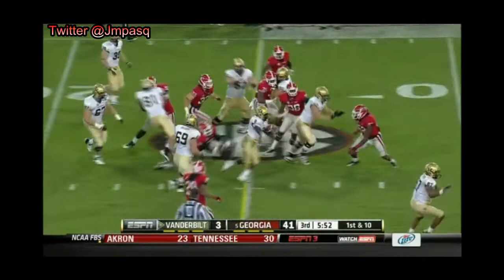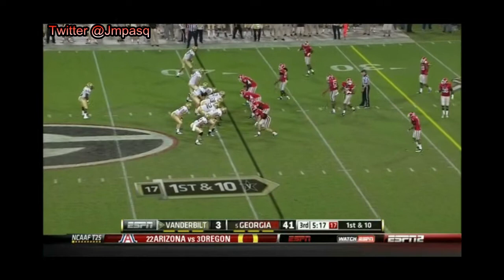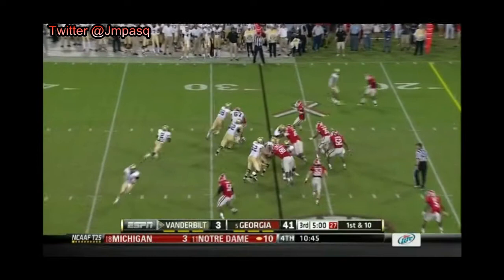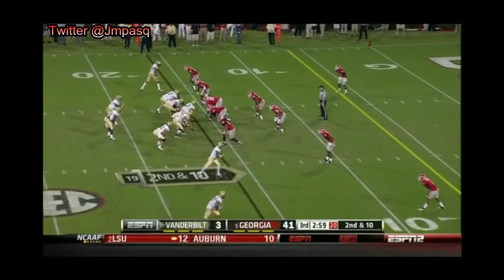Zach Stacey, still on his feet, a spirited run. You get benched to recoil — that's how you gotta think of it as a redshirt senior. Zach Stacey following his blocks, picks up the first down again. Zach Stacey again — second and ten. Rodgers trying to make a play.